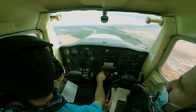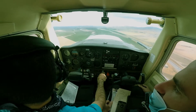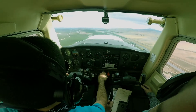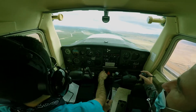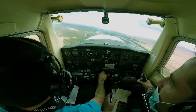Tracy traffic — another aircraft, left downwind runway 30, left closed traffic 30. And that was base for runway 30, Tracy traffic.